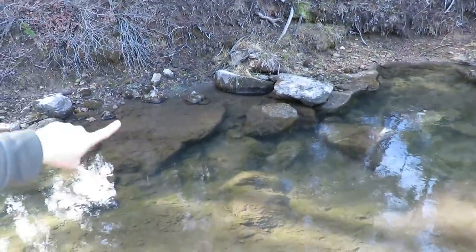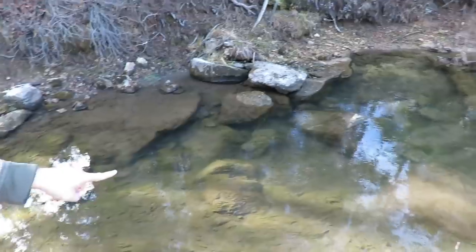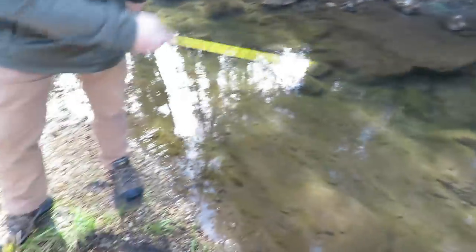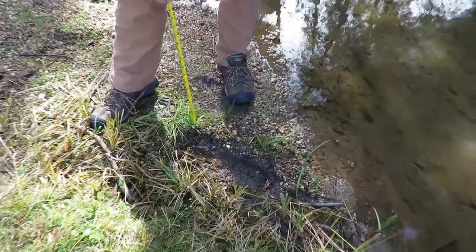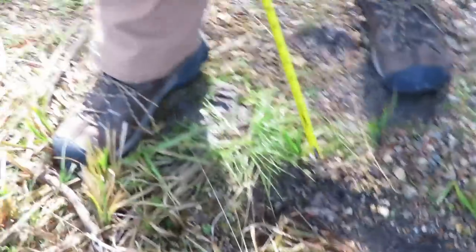That makes me think he leaped from across over there somewhere, because I don't see his tracks in the water. I think for him to sink like that he made a leap. This looks pretty fresh — muddy — looks like within the last 24 hours, maybe even today.